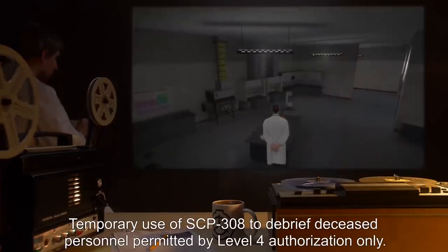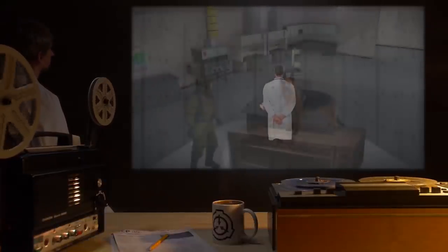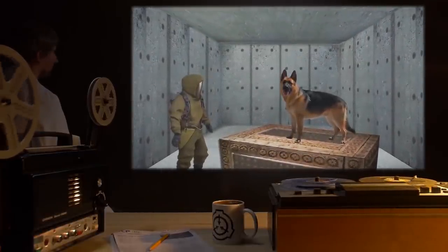Individuals with their hearts removed, or body portions without a heart, are unaffected by exposure to the artifact. Even an isolated heart placed in the container will resume beating at a normal rhythm. Subjects exposed to SCP-308 remain alive and essentially unkillable until their heart is destroyed, whereupon they succumb and decay normally. Because of the nature of SCP-308 and the apparent psychological effects it exerts on subjects, all exposed individuals must be isolated and terminated at the conclusion of testing. Temporary use of SCP-308 to debrief deceased personnel is permitted by Level 4 authorization only.